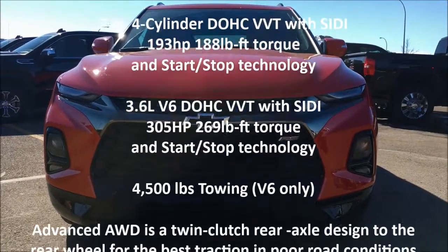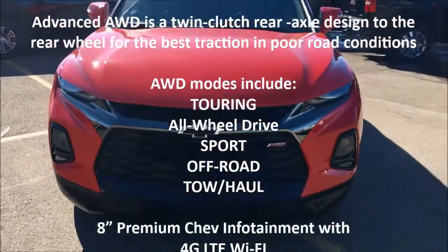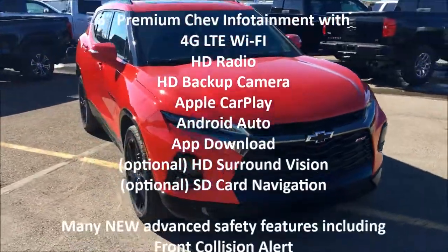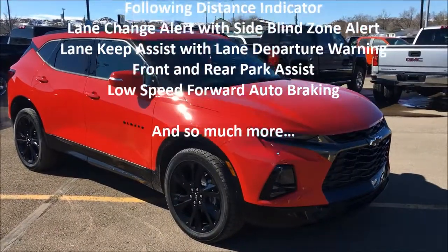Hey folks, it's Brad LeDrew here at Western GM in Drumheller, Alberta, Canada, and today we're looking at our very first, the all-new 2019 Chevrolet Blazer, and this happens to be an RS package.